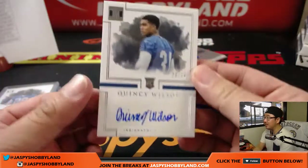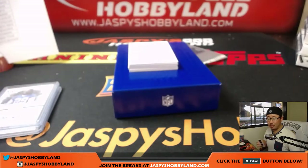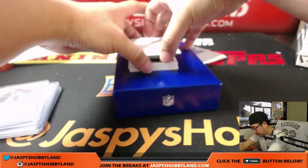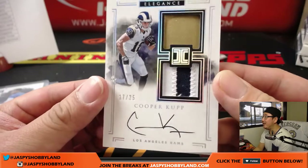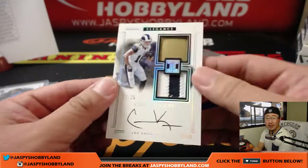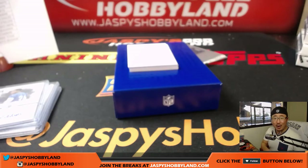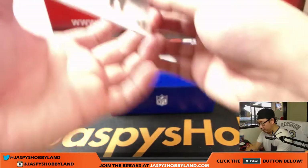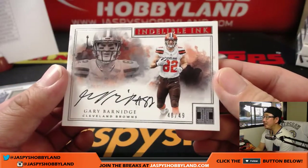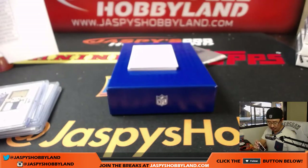Another Colt — Quincy Wilson, 29 out of 75, another Colt for Mike Coots. Three to go — Cooper Kupp, 17 out of 25, piece of the helmet, two-color patch, on-card auto. Nice one for the Rams, that'll be Derrick with the Rams. That is strong. For the Browns — Gary Barnidge, Indelible Ink, 48 out of 49 for the Dog Pound, that'll be for Adam Kuperman.